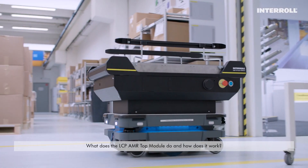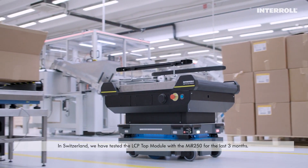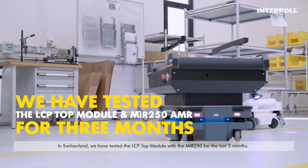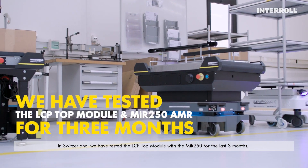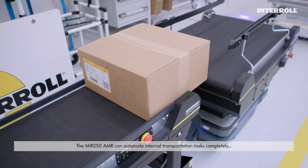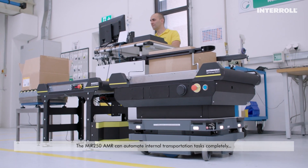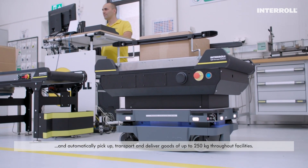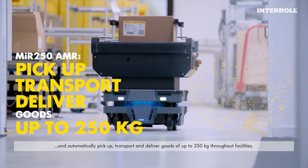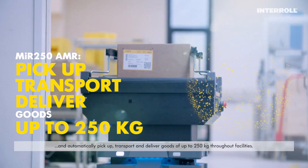In Switzerland, we have tested the LCP Top Module with the MIR 250 for the last three months. The MIR 250 AMR can automate internal transportation tasks completely and automatically pick up, transport and deliver goods of up to 250 kilograms throughout facilities.